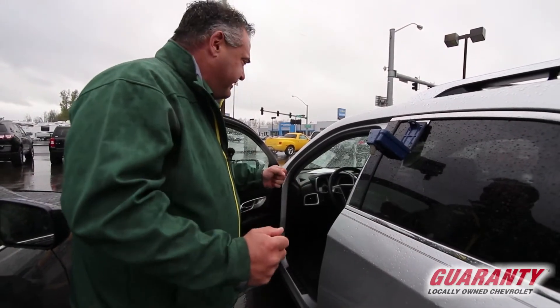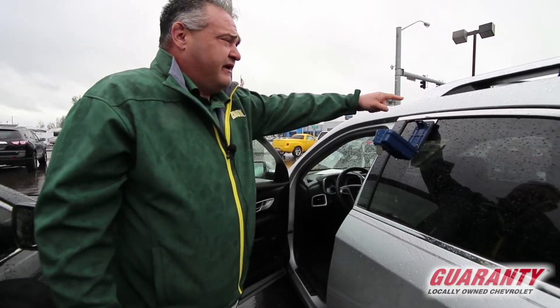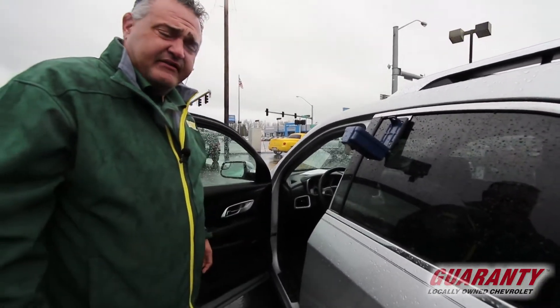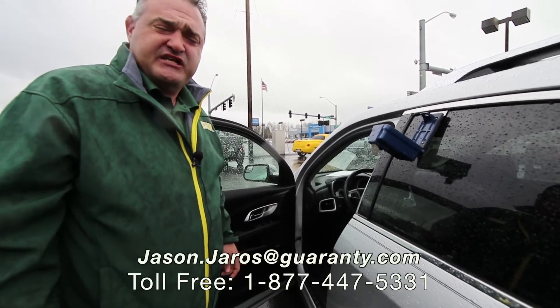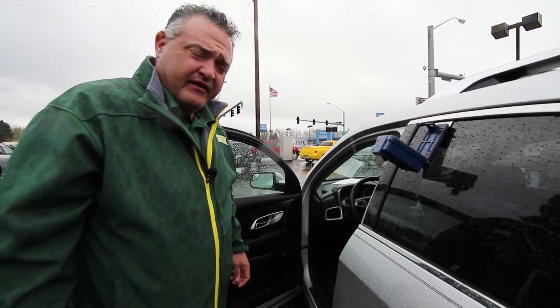You've got a tilt telescoping steering wheel where all of your controls are on the wheel. You've also got an available sunroof and roof rack up on top. So if this is a vehicle you're interested in, come on by here at Guaranty in Junction City. You can ask for me — my name's JJ. The phone number here is 541-998-2308.